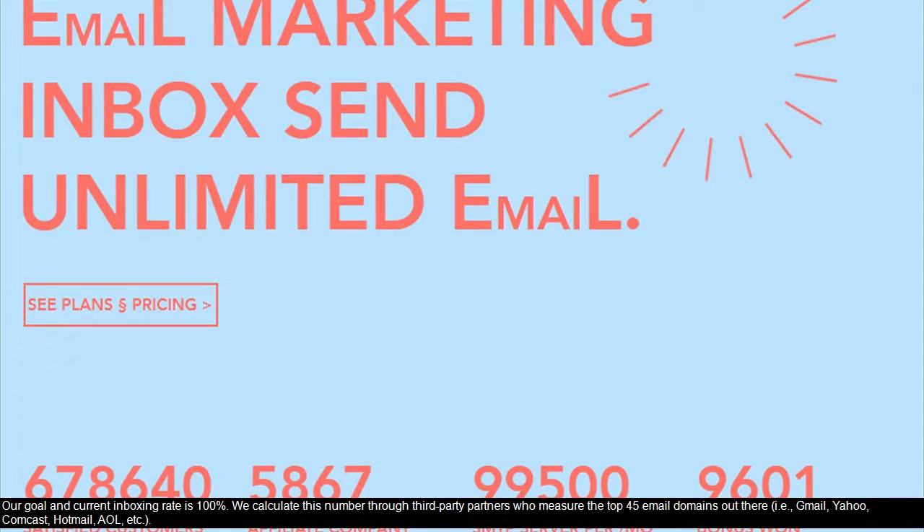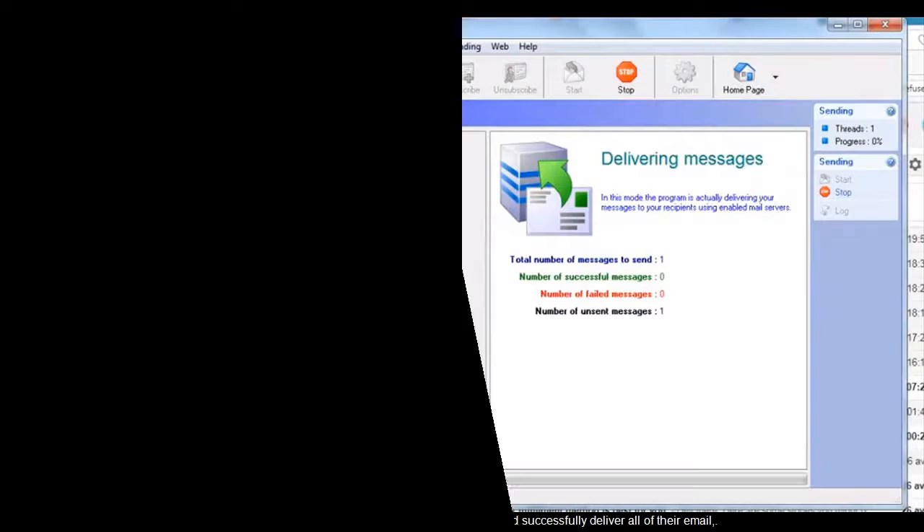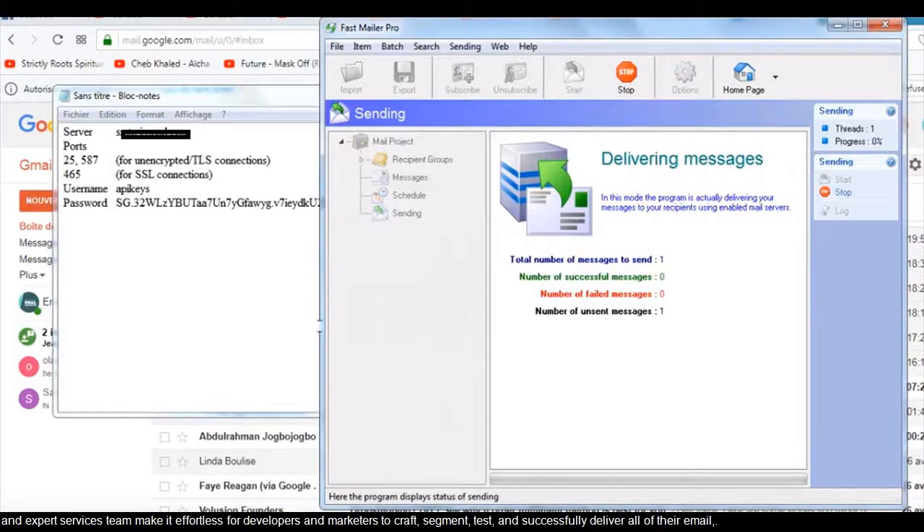Our goal and current inboxing rate is 100%. We calculate this number through third-party partners who measure the top 45 email domains out there, including Gmail, Yahoo, Comcast, Hotmail, and AOL.